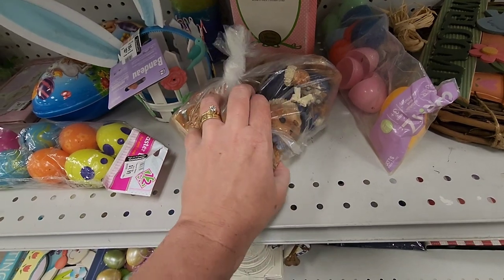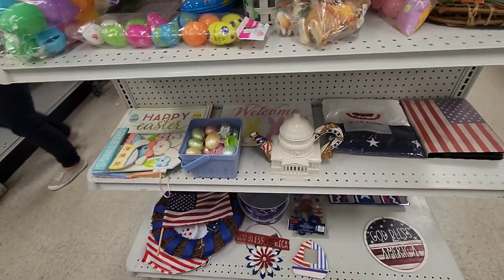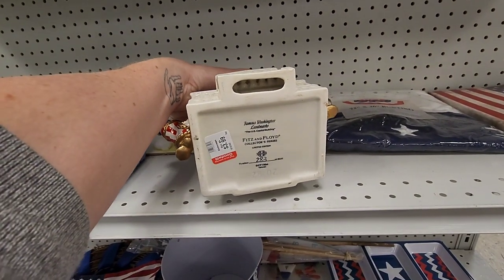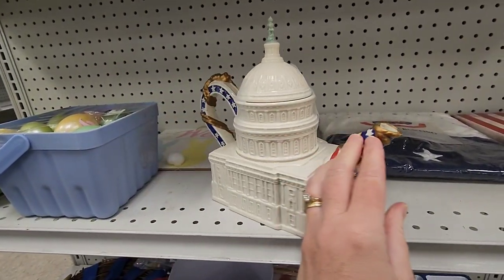They have kind of a small Easter section, and I was looking through this bag of critters to see if there's anything that caught my eye, but what really caught my eye was this teapot. Look at that. Some of you might already know — and now we all know — this is Fitz and Floyd, and I'm going to show you some recent sold comps from this.